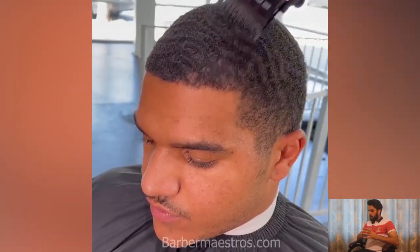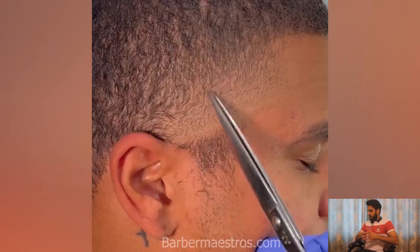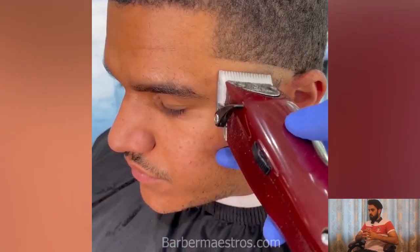If you are looking for articles, don't forget to visit thebarbermasters.com where you will find the best haircut and beard styles and many more grooming tips on that website.